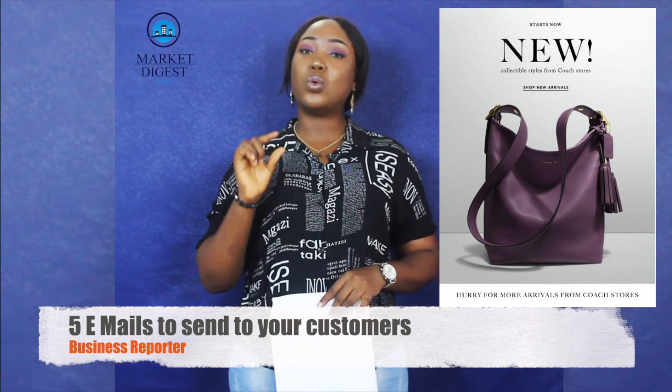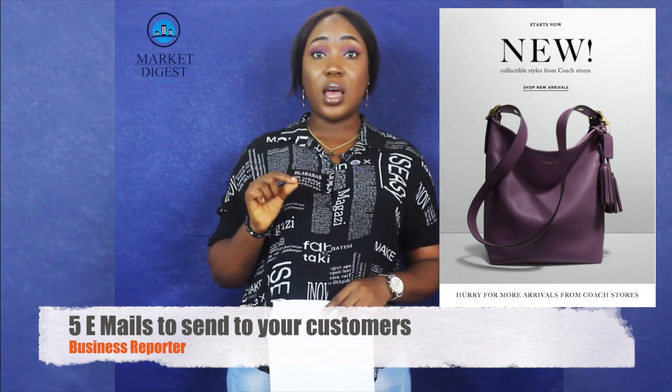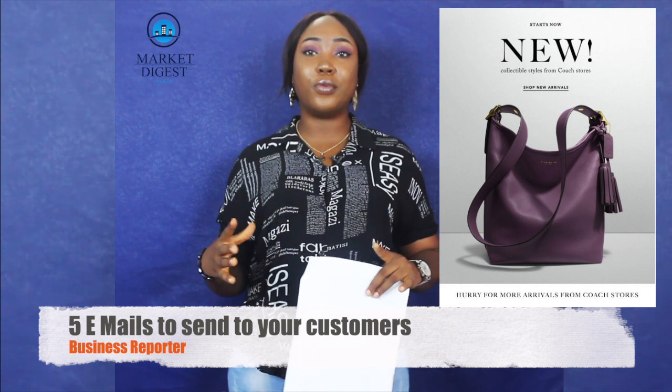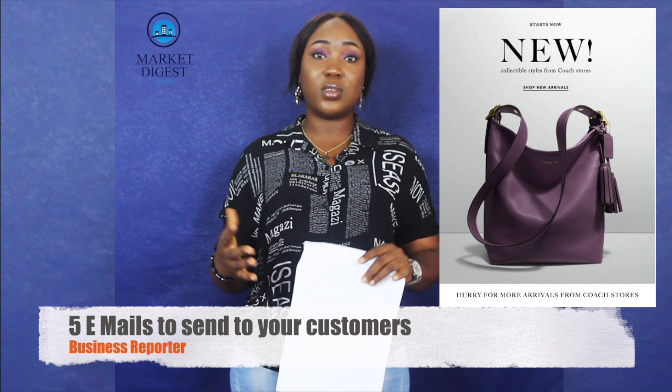Also, tip number two: take good pictures. If it's a product you are selling, take good pictures and send them immediately. Make sure the products are not blurry — make sure the images are clear enough to catch someone's attention.